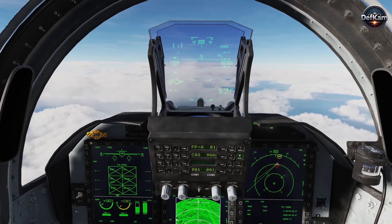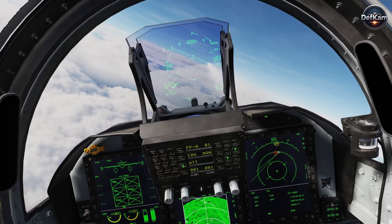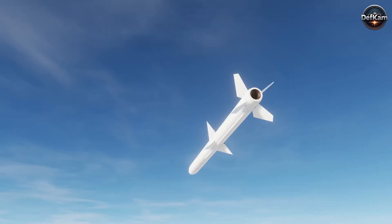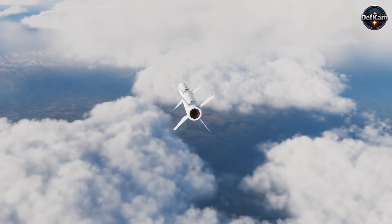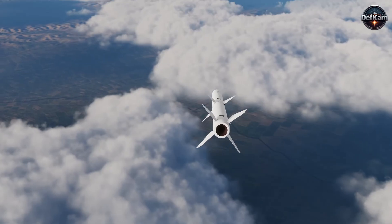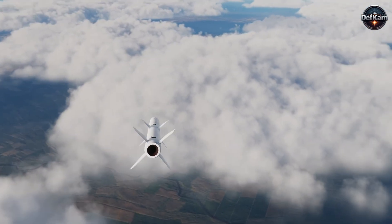Once an emitter is classified and located with sufficient geolocation confidence, the aircraft transmits a target packet to the missile through a secure data link. After release, the missile fuses its passive seeker measurements with inertial navigation and optional mid-course updates to maintain a refined intercept solution until the seeker attains terminal lock.